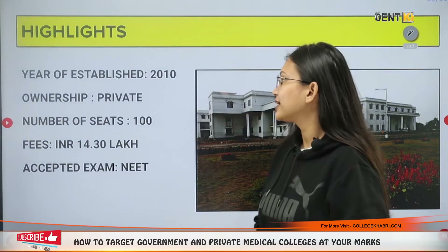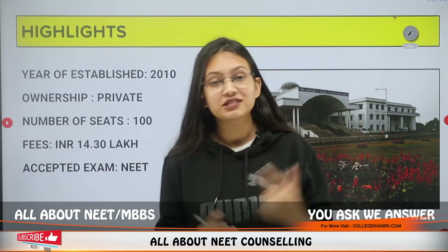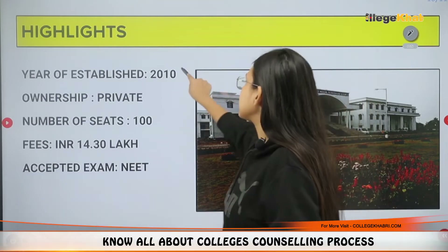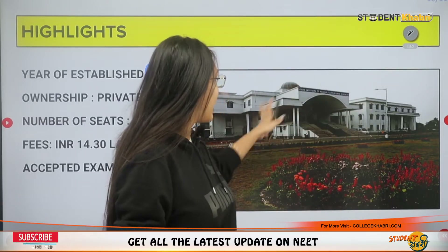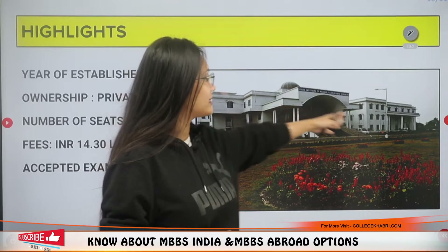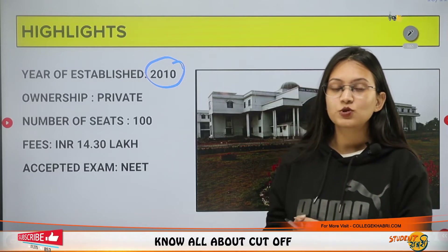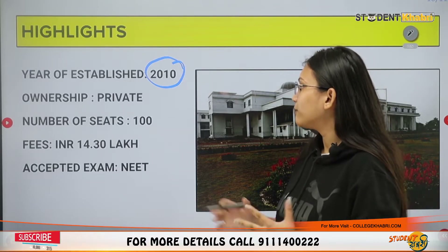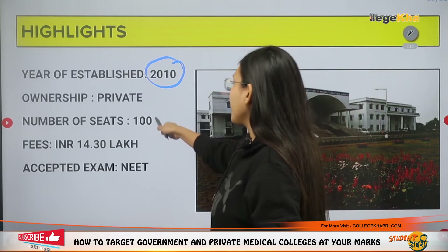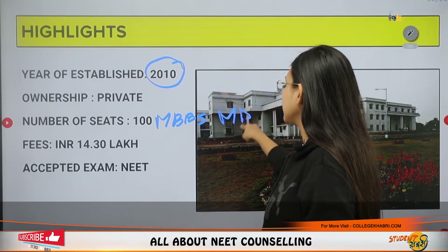In terms of courses available, you can do MBBS as well as MD here. We will discuss the departments in the next video. The institute was established in 2010 — as you can see in the given picture, here is the campus, this is the hospital and that is the college. Eye Care Hospital and College is a private institute. For MBBS there are 100 seats, and for MD there are 8 seats.